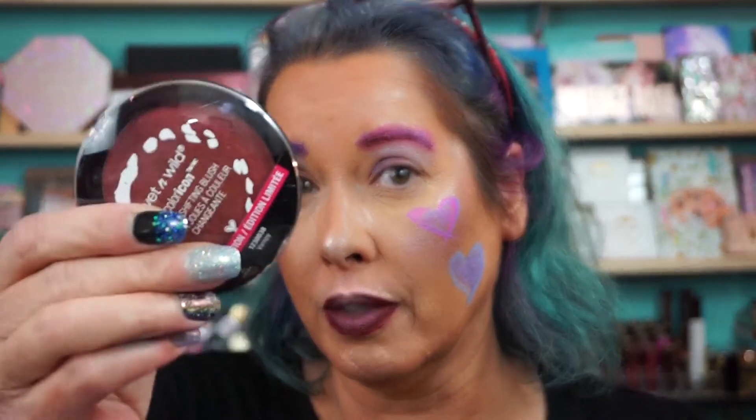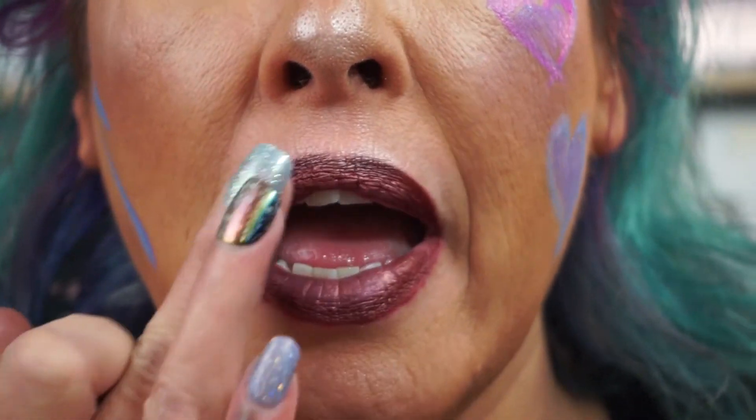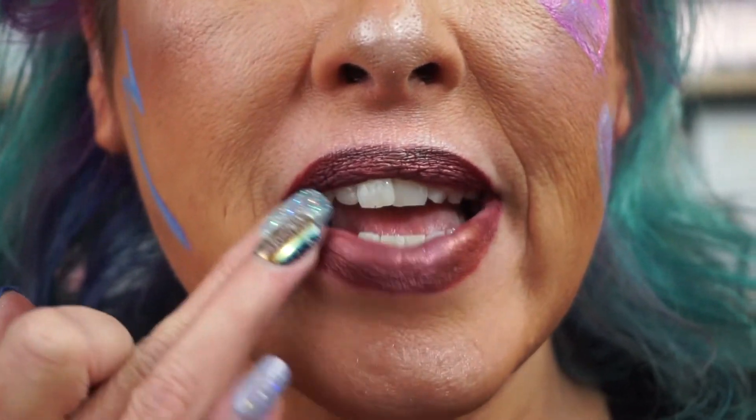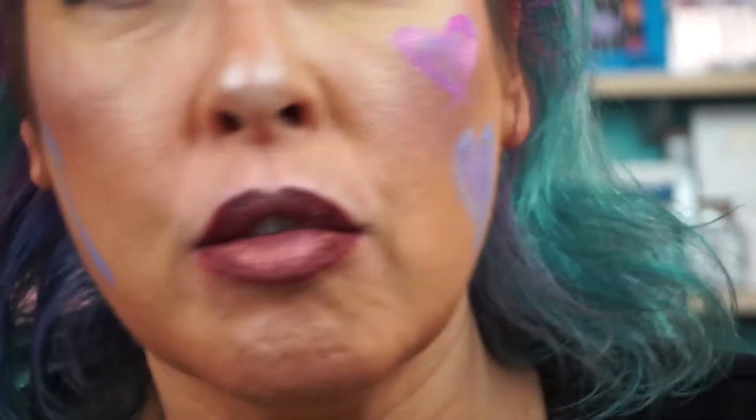And even the blushes — you can use them as a lip topper. We're going to take Vampy, just put it on my finger, zoom you up, and it can totally change the color of the lipstick.